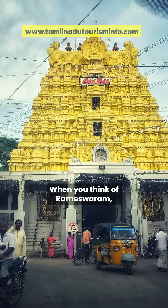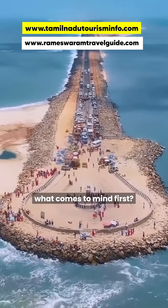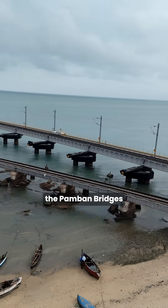Hello friends, when you think of Rameshwaram, what comes to mind first? Of course, the Pamban bridges.